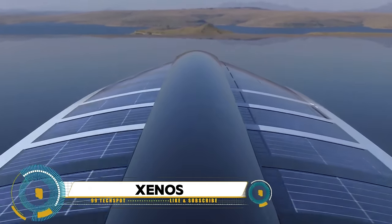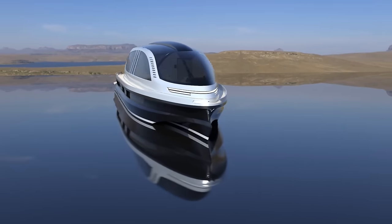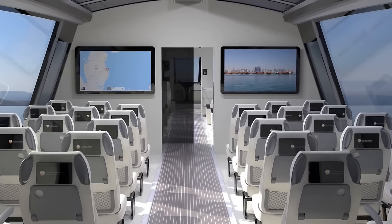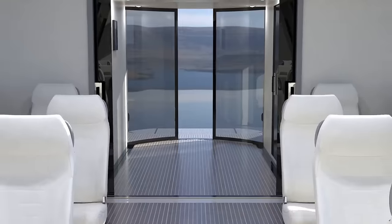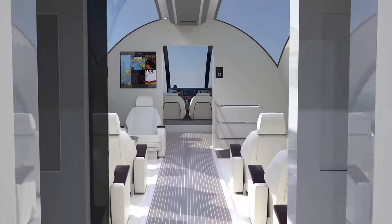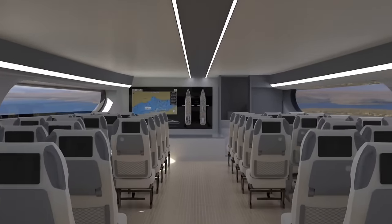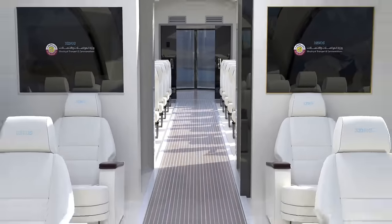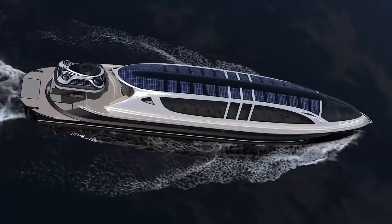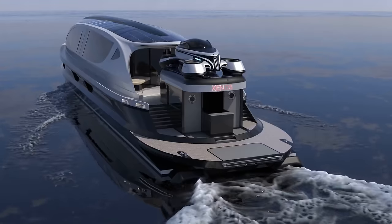Zeno's SeaJet Piercer version is a groundbreaking concept by Italian designer Pierpaolo Lazzarini. This unique vessel is designed to transport passengers in luxury, whether from land to a superyacht or for fleet operator tours. The SeaJet Piercer uses the same hull as the hyperyacht model and can be powered by a twin, triple, or quadruple engine setup, delivering between 7,300 bhp and 15,000 bhp. With a quadruple engine setup, the Zeno's aims to be the fastest yacht in its class, reaching top speeds of 90 knots.